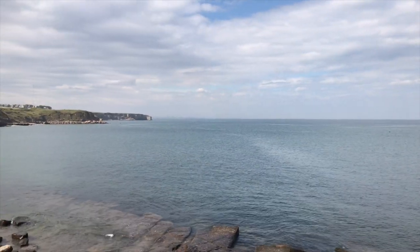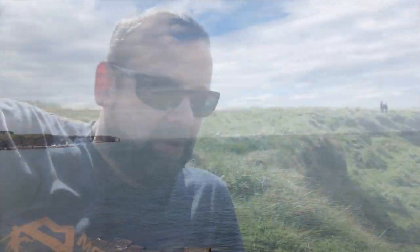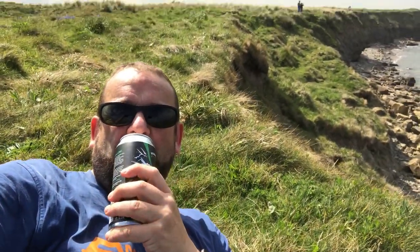Just where them cliffs are sticking out, coming round the back of there — canny bit. Cheers! What the hell — I'm not on my holidays. Been to work this morning and then just come for my daily exercise. With a can of beer.